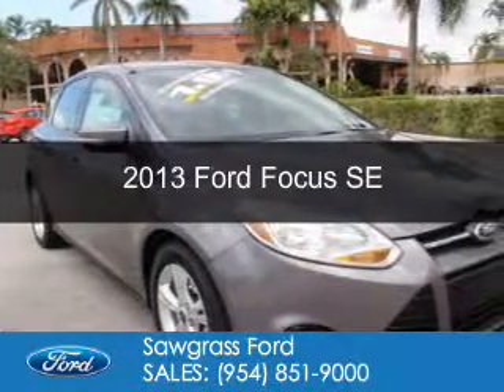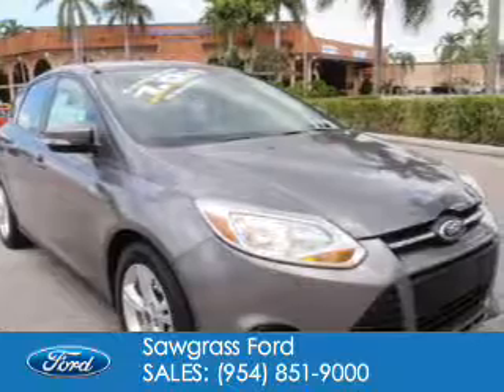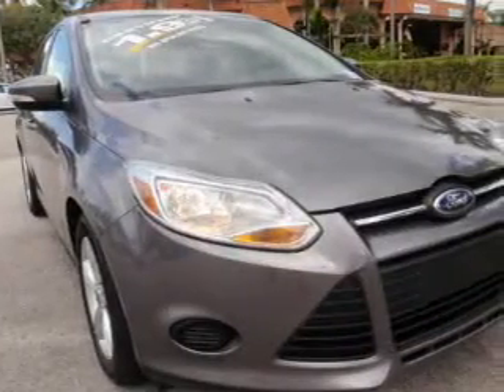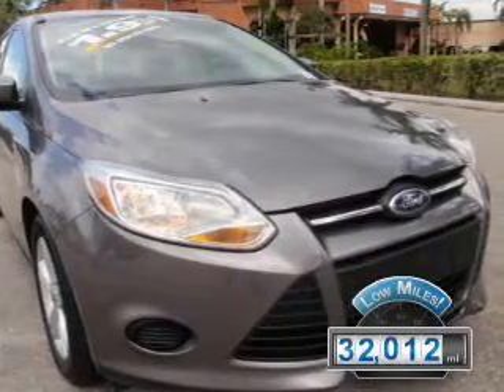This is a certified pre-owned 2013 Ford Focus. It's powered by front-wheel drive, a two-liter, four-cylinder engine, and a six-speed automatic transmission. With fewer than 35,000 miles, this vehicle has a long road ahead.